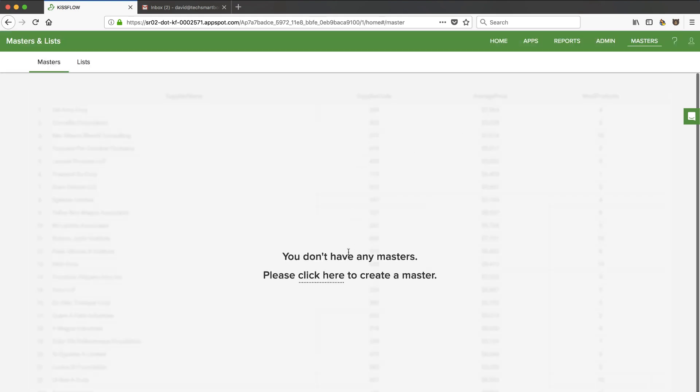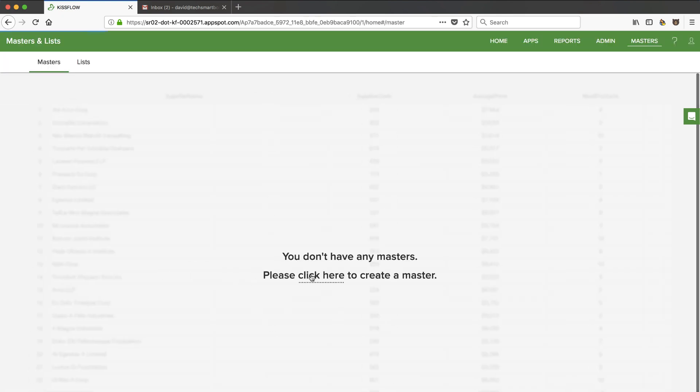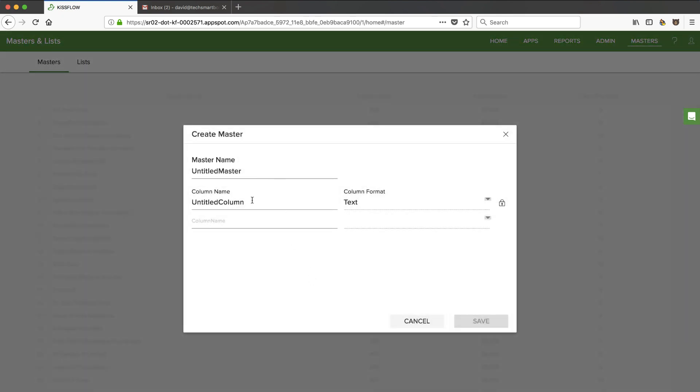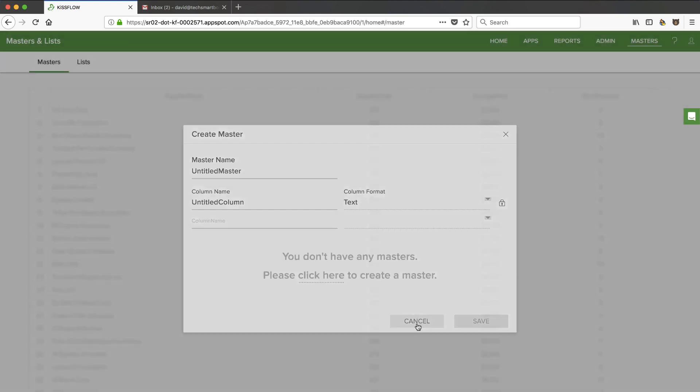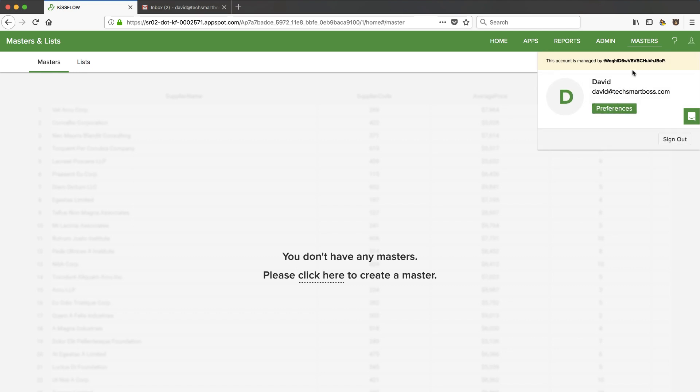There's a 'Masters' section — not quite sure what that is. It looks like these could be some sort of custom fields or database-related items. And then there are preferences as well.